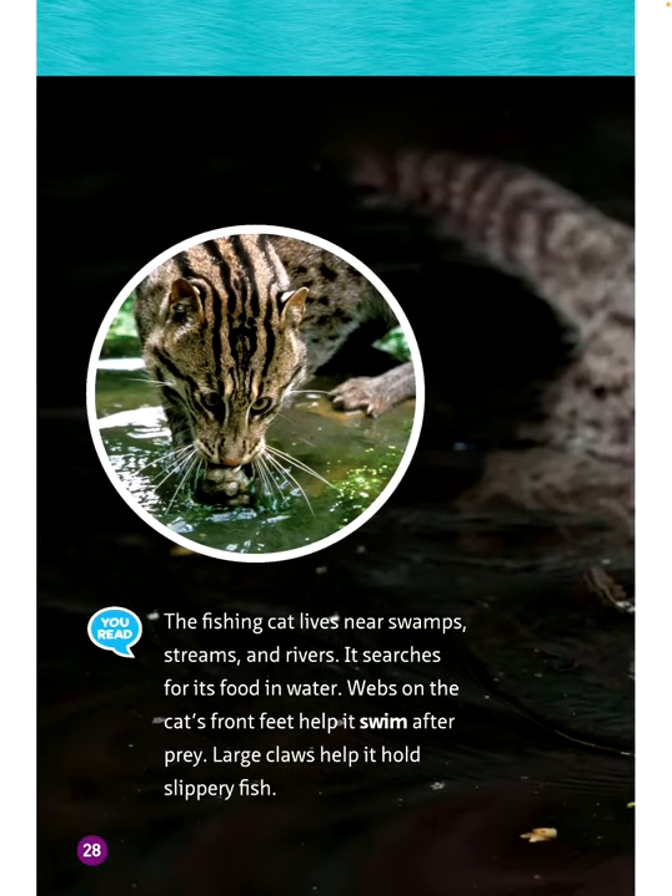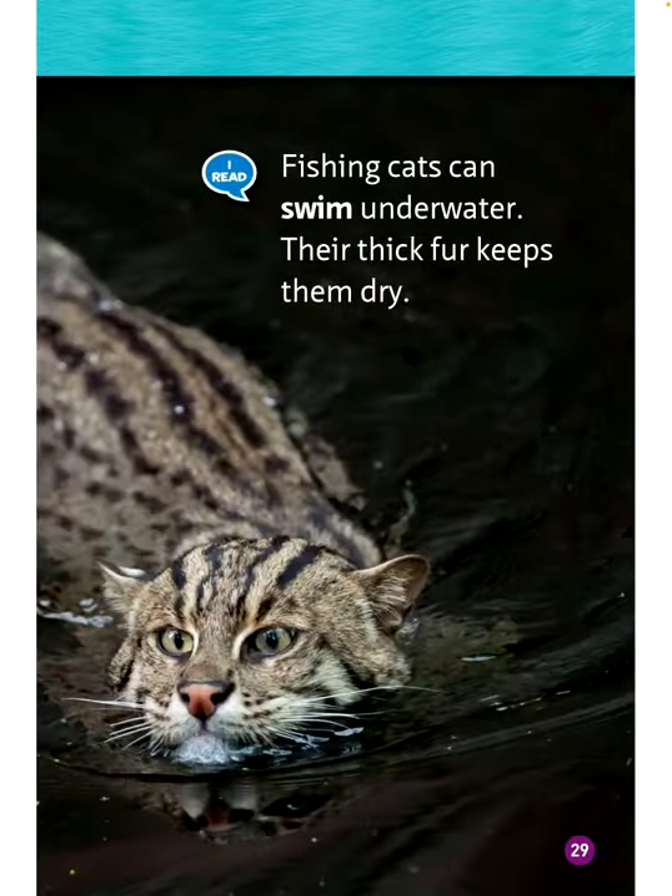The fishing cat lives near swamps, streams, and rivers, where it searches for food and water. Webs on the cat's front feet help it swim after prey. Large claws help it hold slippery fish. Fishing cats can swim underwater, and their thick fur keeps them dry.